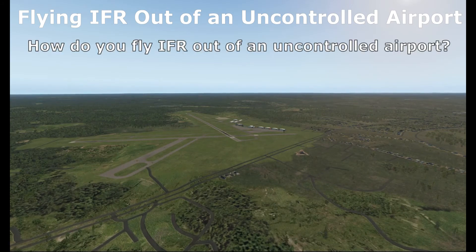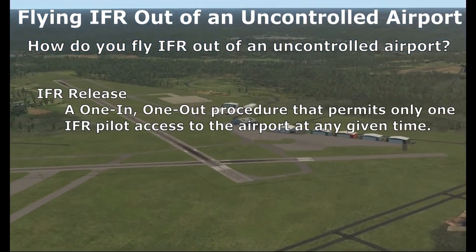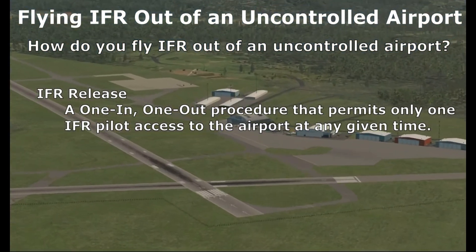Here's the question: how do you fly IFR out of an uncontrolled airport? That is, there's no tower, nor anyone there to control the IFR traffic. The answer is a one-in, one-out procedure called IFR release.